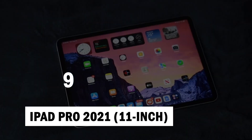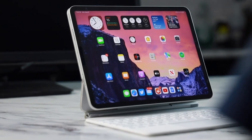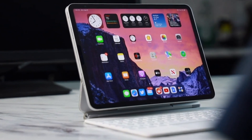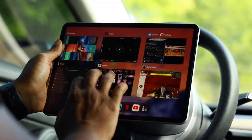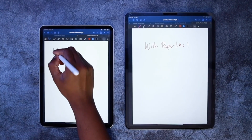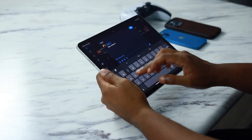Number 9: iPad Pro 2021 11-inch. The 12.9-inch iPad Pro may have the better screen, but the 11-inch iPad Pro is arguably better for more people. Not only is its battery life fantastic, but it's lighter and fits better with last year's Magic Keyboard. Plus, it's $300 less expensive.